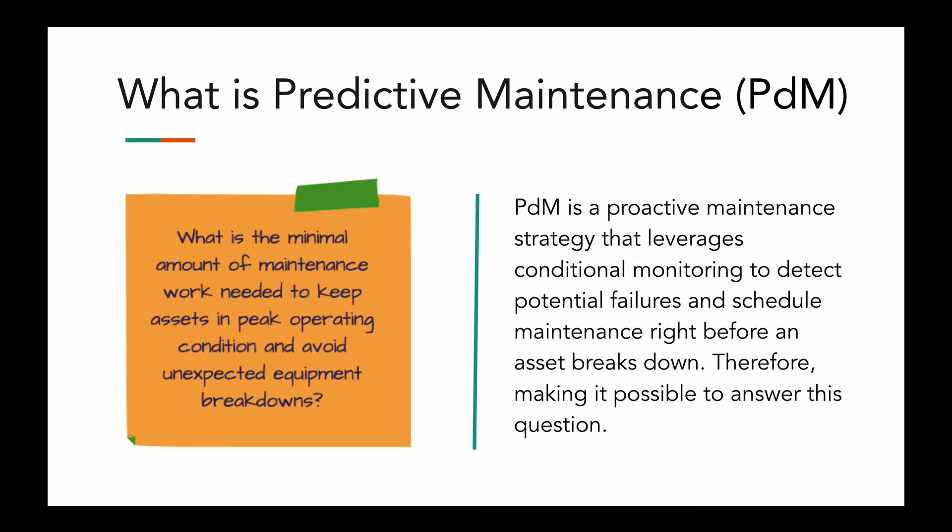So what is predictive maintenance? Predictive maintenance is the minimal amount of maintenance work you need to perform to keep assets in peak operating condition and avoid unexpected equipment breakdowns. If you are a maintenance manager, you're constantly trying to answer: what is the minimal amount of maintenance work I need to do and perform to keep assets in peak operating condition and avoid unexpected equipment breakdowns? Predictive maintenance is a strategy that leverages conditional monitoring to detect potential failures and schedule maintenance right before an asset breaks down. By knowing when a certain part will fail, maintenance managers can schedule maintenance work only when it's actually needed, avoiding the risk of scheduling too many or too few maintenance activities.